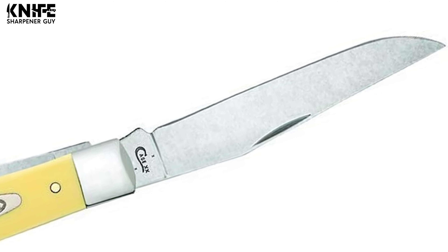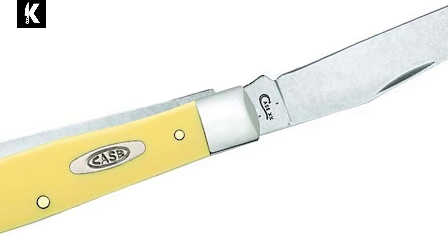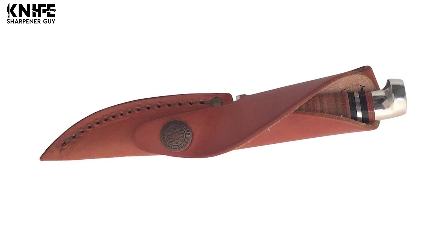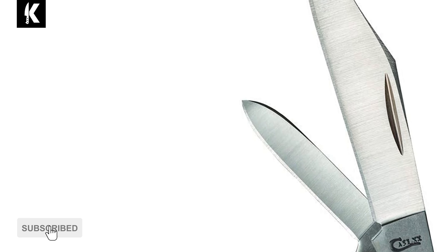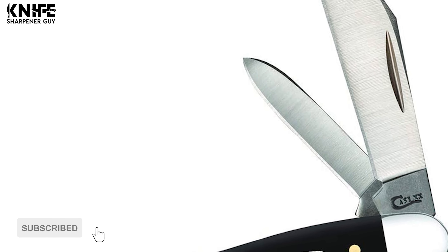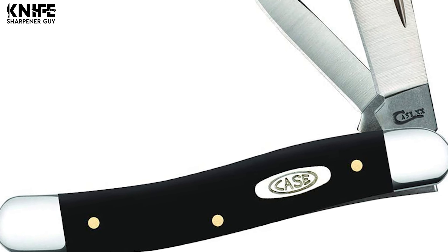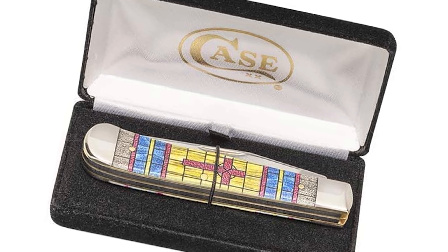If traditional pocket knives are your go-to choice for an EDC, you simply can't go wrong with Case. This manufacturer makes beautiful, unique and user-friendly pocket knives, often with multiple blades. While most Case knives are slip joint folding knives, we've also included fixed and locking models in our video guide of the 10 best Case knives. Keep watching for a short and fun tour of Case knives.